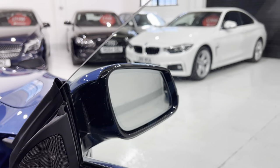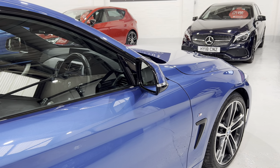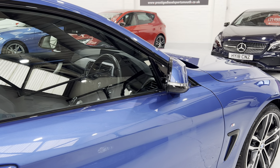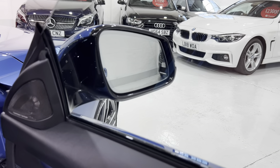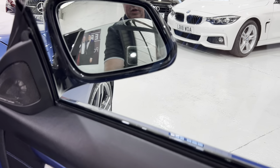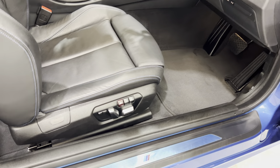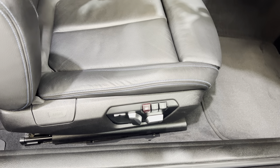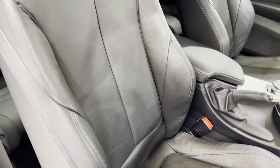If we press and hold the lock button, you can see the mirrors both fold in. Unlock the car and they fold out — it also works off this button here. On the driver's side, we've got the electric seat with memory — two memory settings that will also memorise the wing mirror position. Just want to show you the bolsters — no damage.